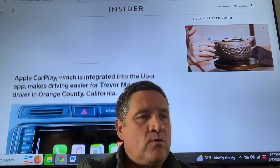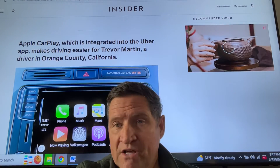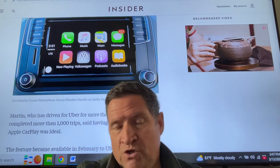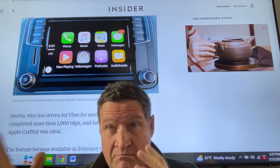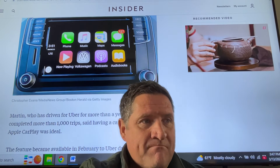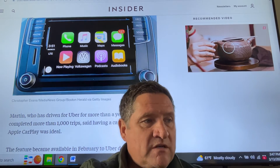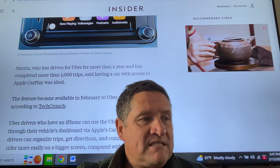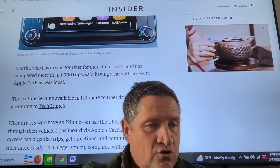Apple CarPlay, which is integrated into the Uber app, makes driving easier for Trevor Martin, a driver in Orange County, California. Older cars don't have it, but the large screen experience lets the rider see where you're going. Not having to take your eyes off the road all the time is a massive safety plus. My new Toyota Siennas all come with it — I use it, it works, and it's a positive experience. Martin, who has driven for Uber for more than a year and completed more than 1,000 trips, said having Apple CarPlay was ideal. The feature became available in February to Uber drivers in the US, according to TechCrunch.